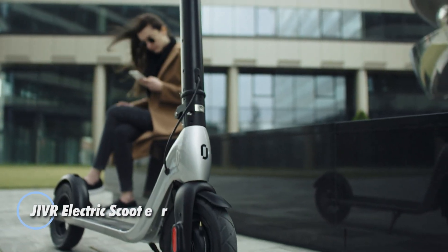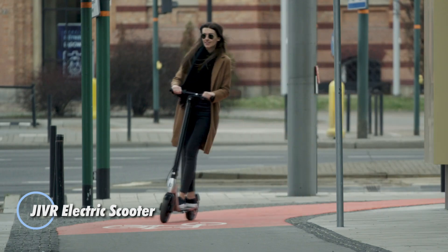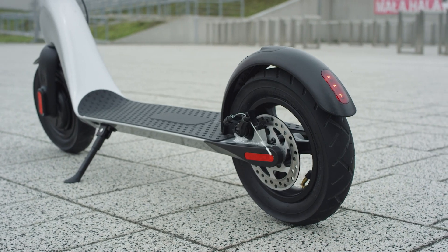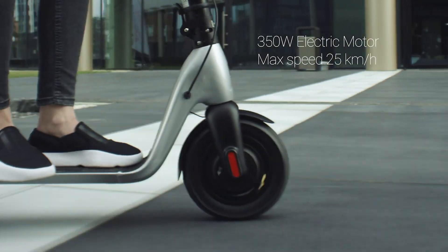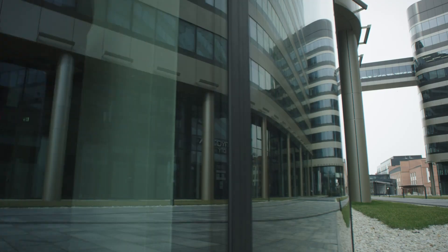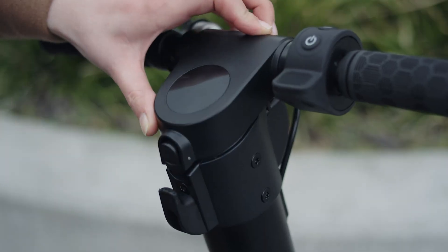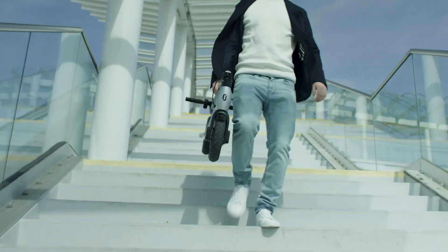The JIVR electric scooter is a top-tier option for urban commuters, offering a blend of sleek design and cutting-edge functionality. Crafted with a lightweight yet durable aluminum frame, it's equipped with a 350-watt motor providing smooth navigation through city streets and reaching speeds of up to 25 kilometers per hour.